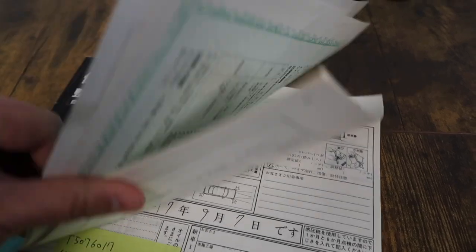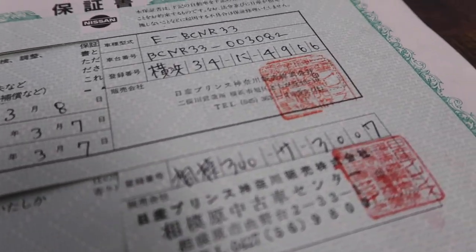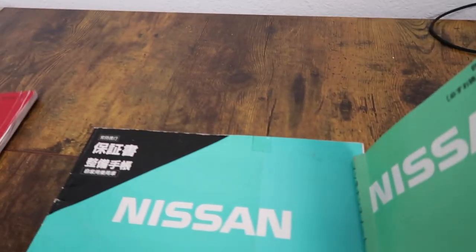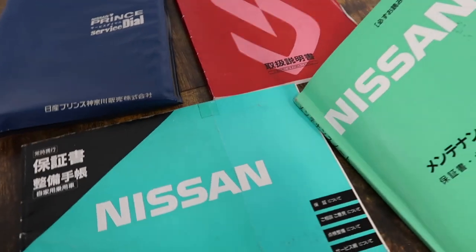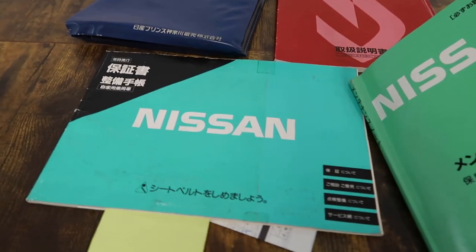Another important thing we find in here is the mileage verification from the dealership. The car has a Nismo cluster in it, and I know a lot of people say it's not the actual mileage — but you can see in this document that the cluster was changed at a Nissan dealership, certified and stamped as verified mileage despite having an aftermarket Nismo cluster. These are the kinds of things we love putting together for customers so if they ever want to sell the car, they can continue all the service records. We also provide records for any work we do, and our cars come fully serviced.